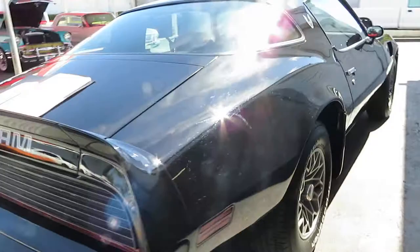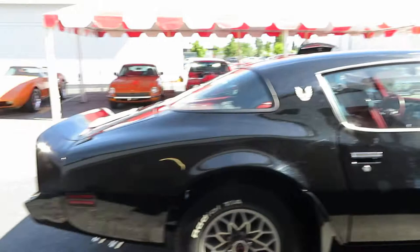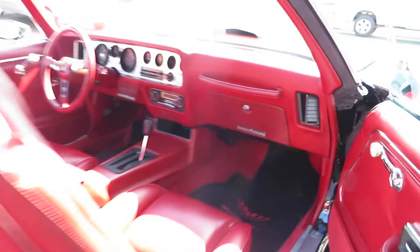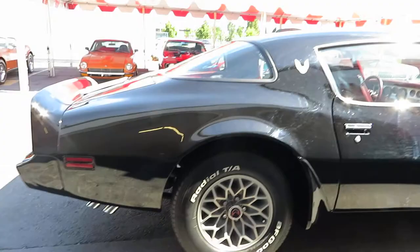It's got AC that actually works — it blows cold. It's got the shaker hood, it's got the Eagle on the hood, and it's got the rare red interior which is just in stunning condition. The doors close as they should, and it has the honeycomb wheels.